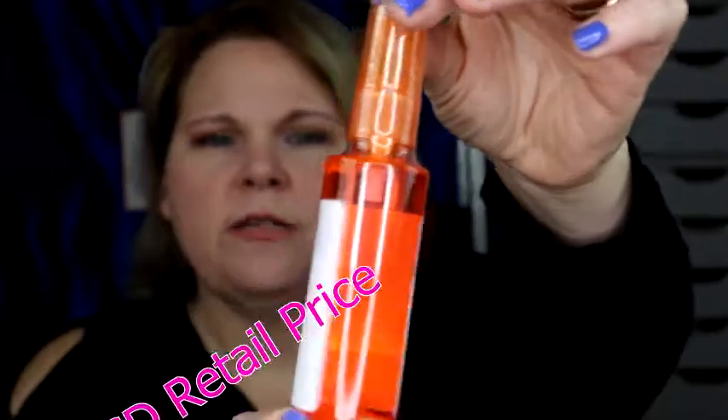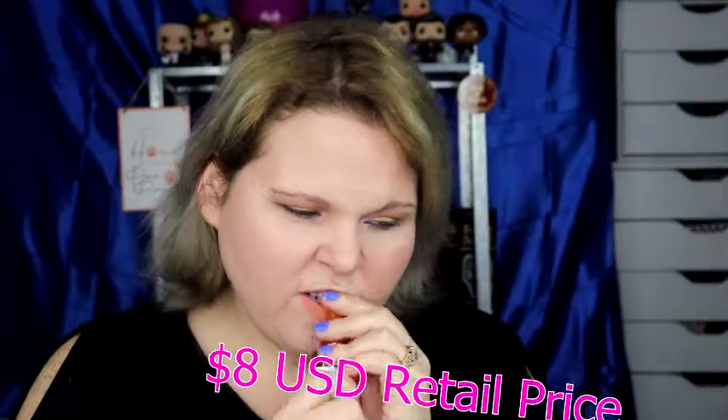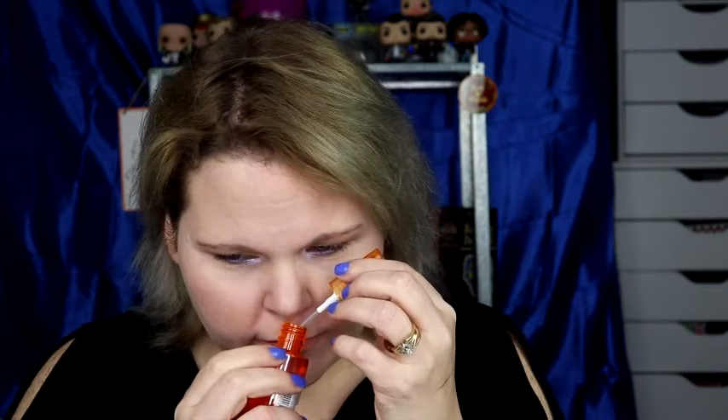The first thing we have is the Makeup Fixer — a light refreshing mist that keeps makeup in place all day long. So I'm guessing it's a setting spray, which I had no clue Ofra had a setting spray. Let's open it up. Oh, that smells good! It reminds me of a salon — like fresh cut hair smell.